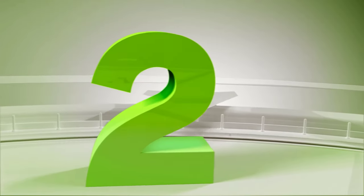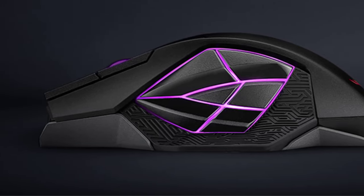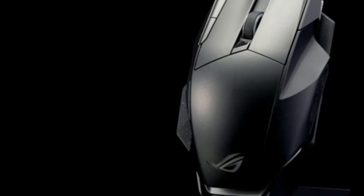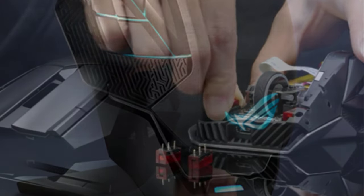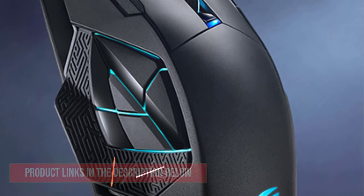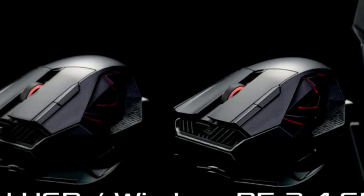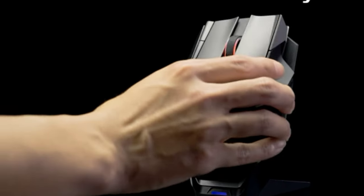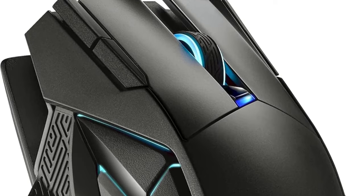Number 2: ASUS ROG Gaming Mouse. Unleash your gaming potential with the ASUS ROG Spatha X Wireless Gaming Mouse, a masterpiece of innovation and versatility. Experience dual-mode connectivity that allows you to play wirelessly with 2.4GHz RF or opt for a wired USB-C cable connection, ensuring seamless performance in any scenario. At the heart of this exceptional mouse lies a 19,000 DPI optical sensor delivering unmatched accuracy. The DPI on the scroll feature enables you to easily adjust sensitivity without accessing software.